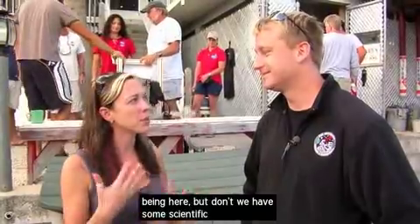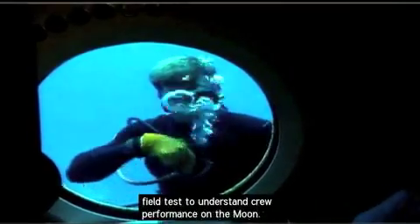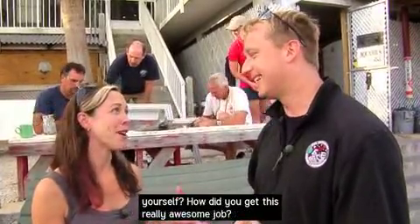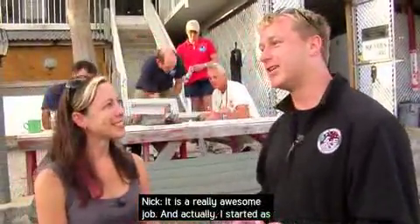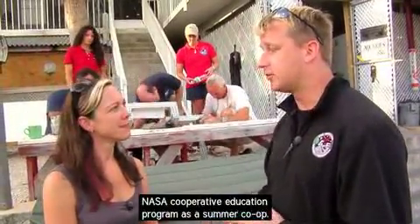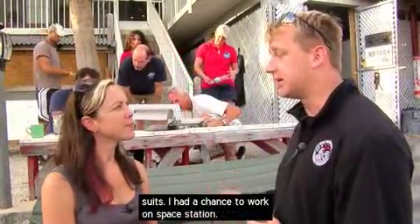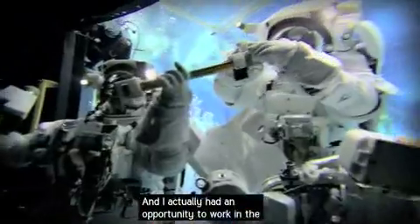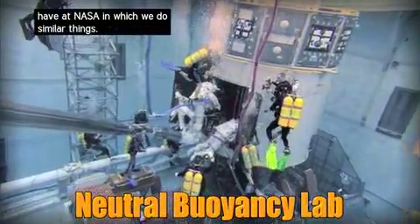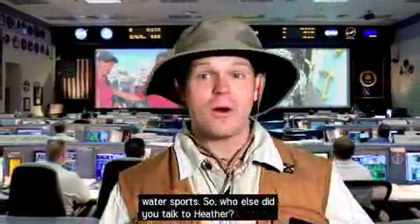I mean, I love being here, but don't we have some scientific objectives we're trying to do? Yeah, absolutely. We're preparing for a field test to understand crew performance on the moon. Nick, can you give me a little background about yourself? How did you get this really awesome job? It is a really awesome job, and actually I started as an engineer. I went to school in Indiana and started in the NASA cooperative education program as a summer co-op. I had a chance to work on space suits, space station, and in the neutral buoyancy laboratory — a big pool at NASA where we train astronauts underwater. That's a great job combining science with water sports.